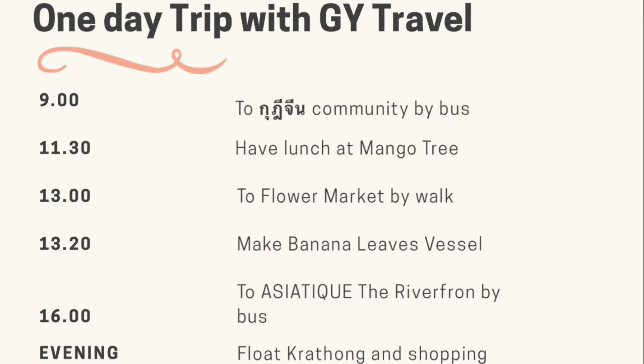After lunch, we will go to the flower market. It's called Pak Khlong Talad. We will make banana leaf krathong, and at four o'clock we will come back. Then we will go to join the Floating Loy Krathong Festival at Asiatique Riverfront. We will stay there for about two hours to give you a chance to look around and buy souvenirs.